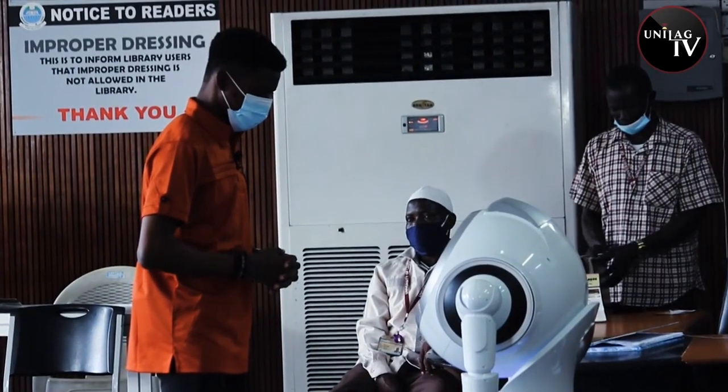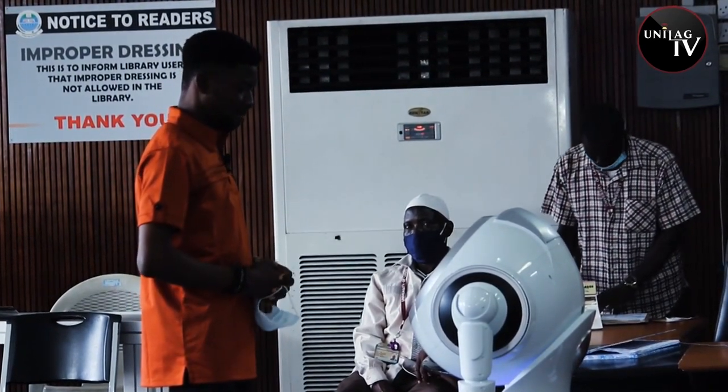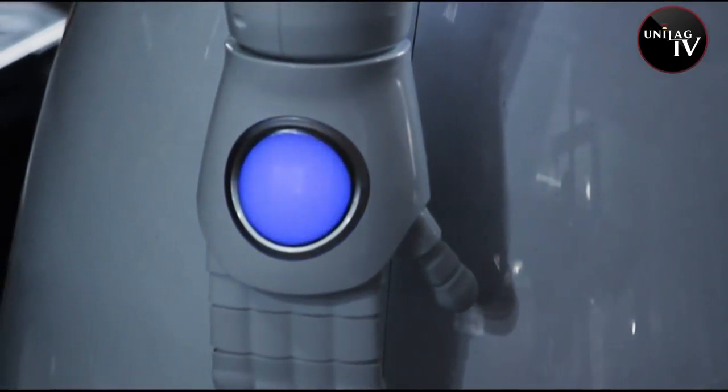Okay, please stand in front of me. Please stand in front of me and look at the screen. Hello, Samuel. Good morning. Good morning. But that is not all RoboScholar can do.